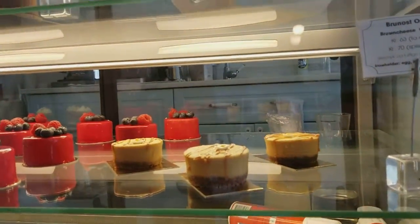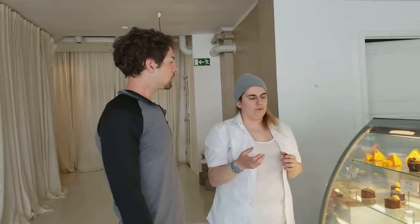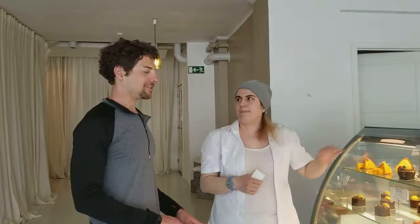In Norway you eat brown cheese for breakfast. Usually you'd have a cookie specially made for it — it's called kormo — and this is how you eat brown cheese. What is brown cheese exactly? This is our first day here and we haven't had breakfast here yet.